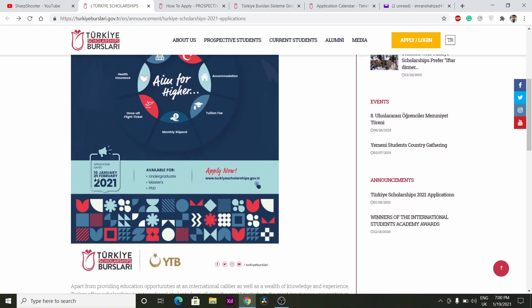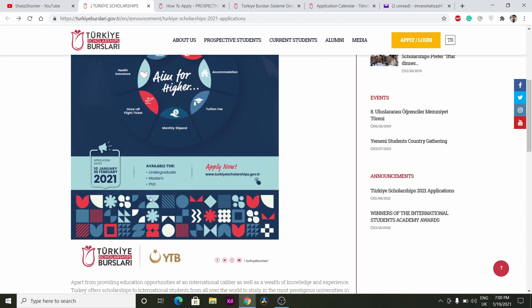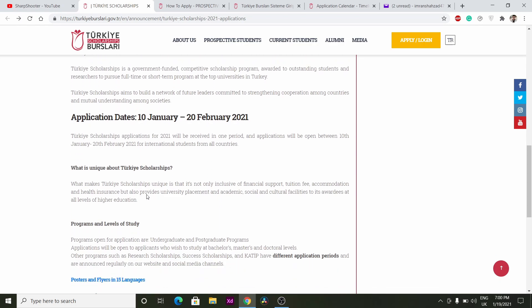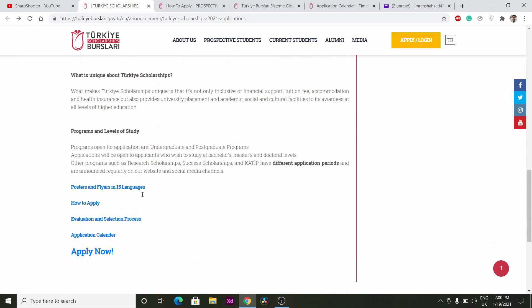The applications are open from 10th January to 25th February and it is for undergraduate, masters, and PhD students. It is fully funded — you can get your monthly expenses, accommodation, health insurance, and air ticket as well.